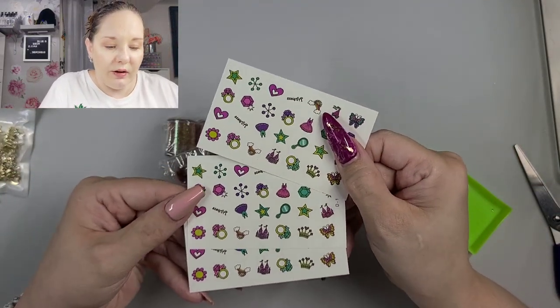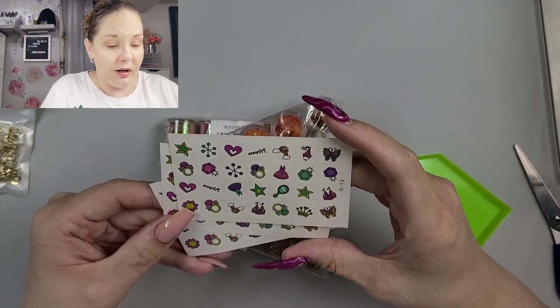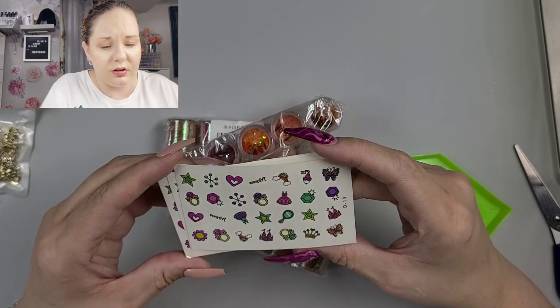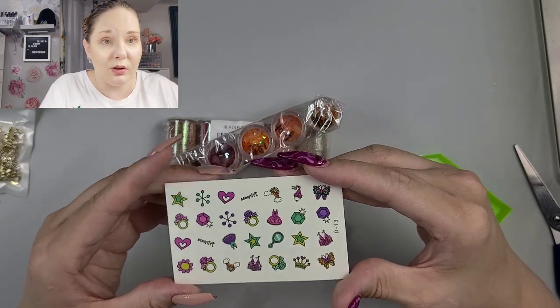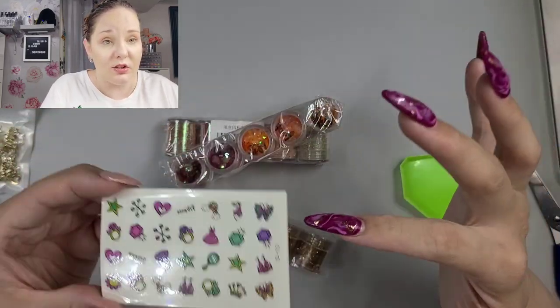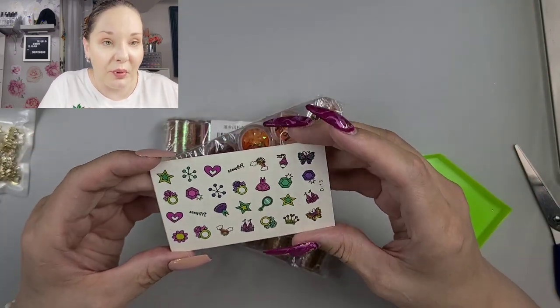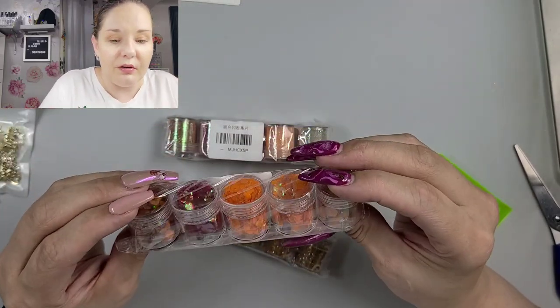We have some little stickers — that was nice of the seller to include them. I've seen these before, they're cute. Just little dancey stickers — they'd be cute even for little kids or if you just want to do like a kawaii set. It's just fun kiddie type of stuff to put on nails, anything goes.